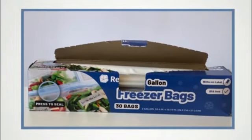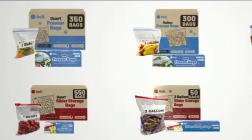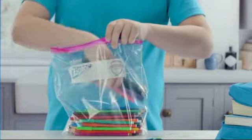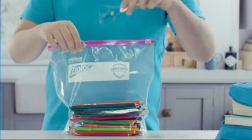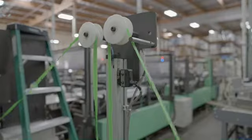The rectangular shape and transparent color allow for easy identification of the contents inside. The product dimensions of 14.88 W x 3.75 H provide ample space for storing various items.